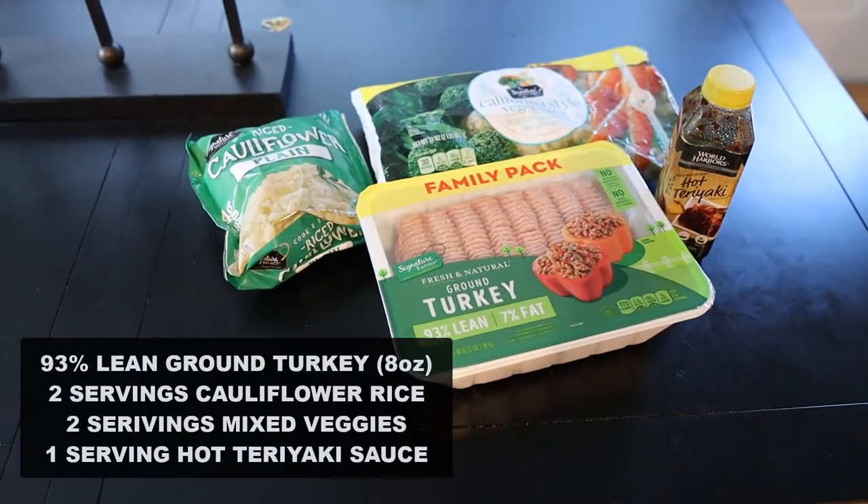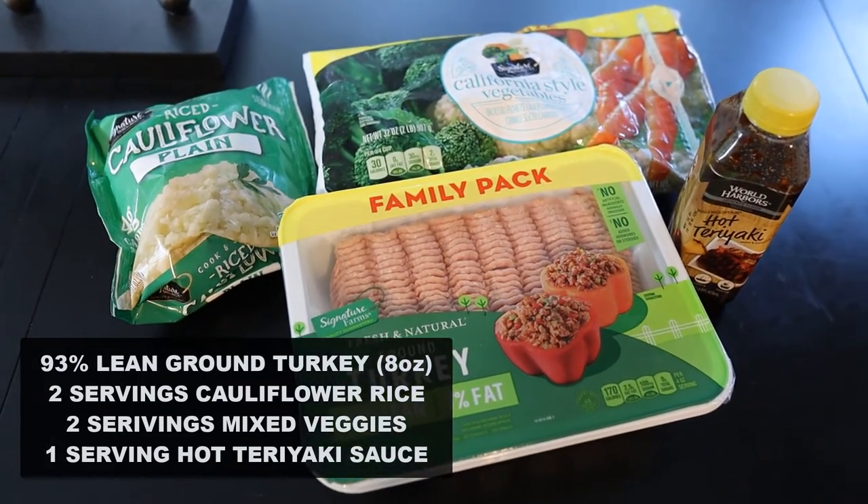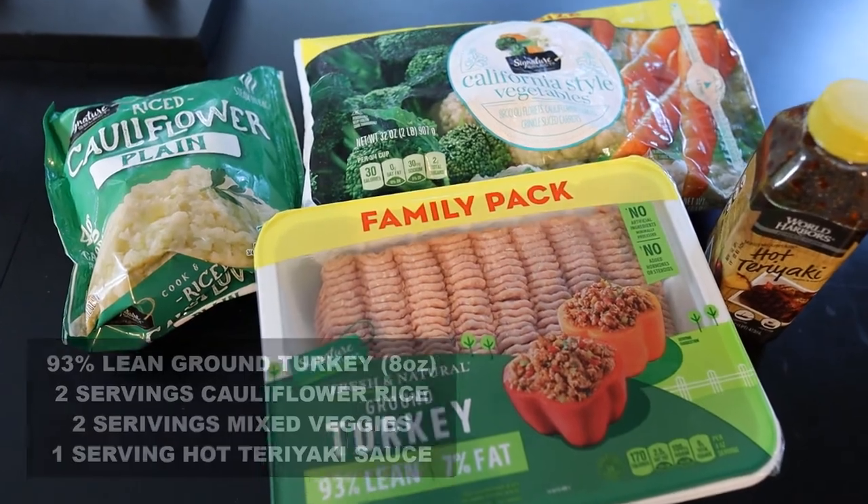For my dinner and final meal of the day, I made almost like a stir fry bowl. I've got some 93% lean ground turkey — 8 ounces of it — cauliflower rice that you just heat up in the bag in the microwave, which I was pleasantly surprised actually tasted pretty decent. I used two servings of cauliflower rice and two servings of mixed frozen vegetables, which are also super easy to prepare — just pop them in the microwave for a couple of minutes and add them to your bowl.